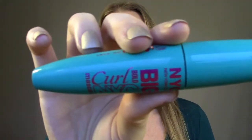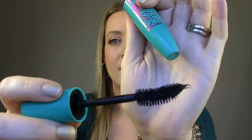NYC Big Bold Curl Mascara — this has a ginormous wand, very intimidating. But it actually doesn't work half bad and it's a really cheap brand. I don't know if I would repurchase it, maybe if I was in a pinch, because it worked better than I thought it would. I'm just not a huge fan of the big wand.